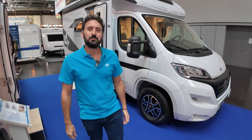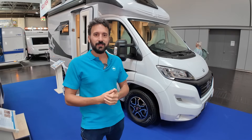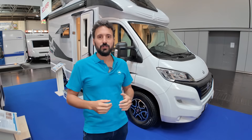Hello, welcome to Atlantis Camper. We are here today at the Düsseldorf Caravan Salon 2024 and we are introducing our new range of products, all in monocoque on Alco chassis and double floor.